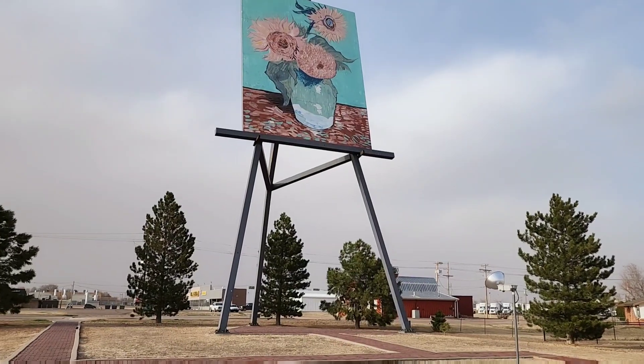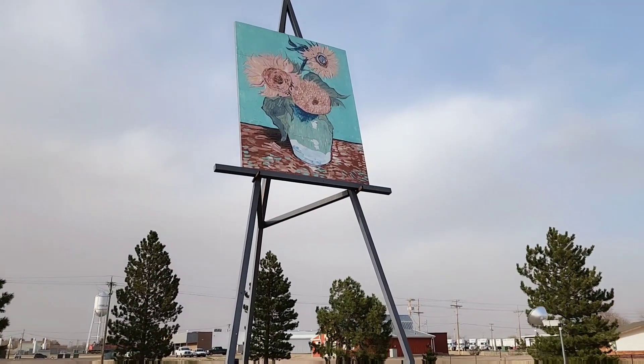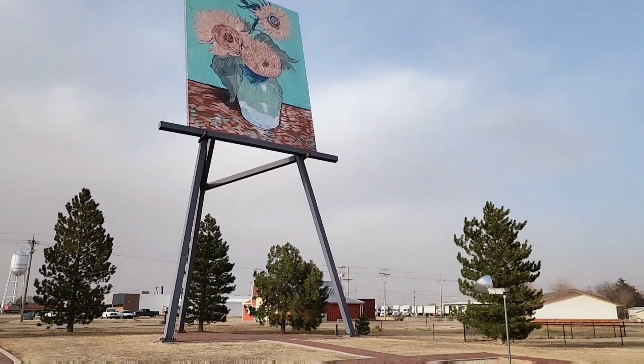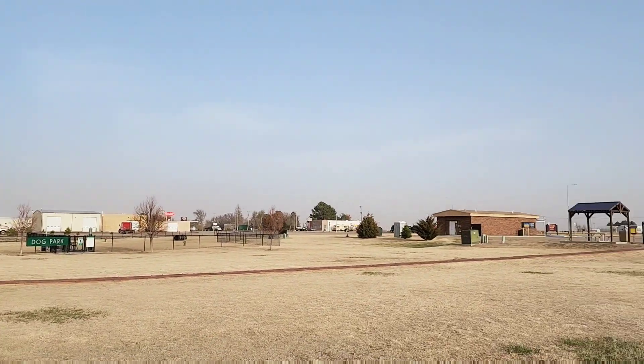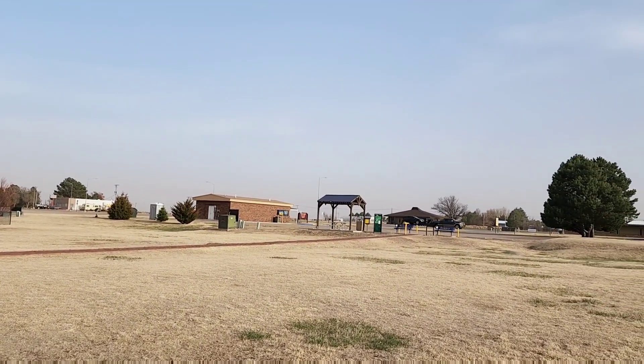All right, give me a second. All right, so there's that. And there's an information board right there that speaks a little bit about the easel. Let me go take a look at it.